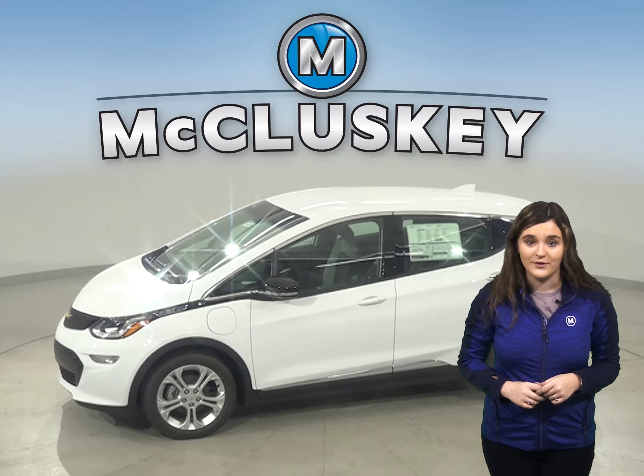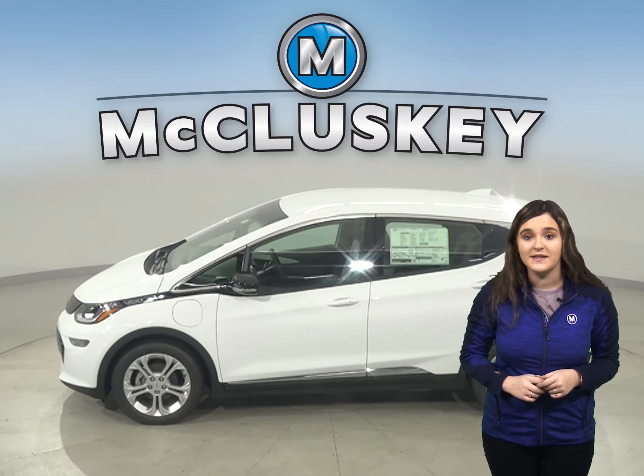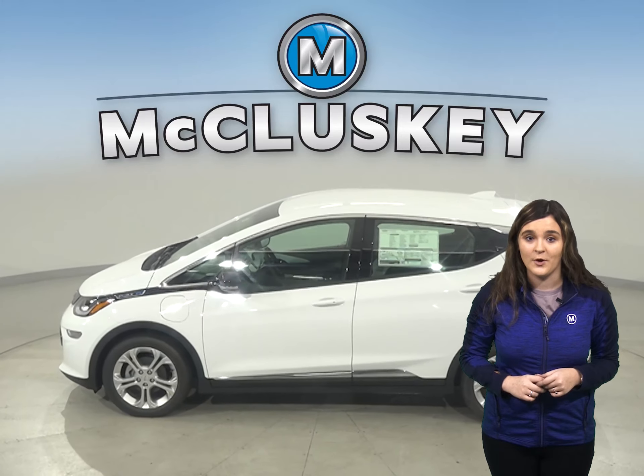When turning off the Chevrolet Bolt, drivers are reminded to check the back seat if they previously opened the back door before starting out.